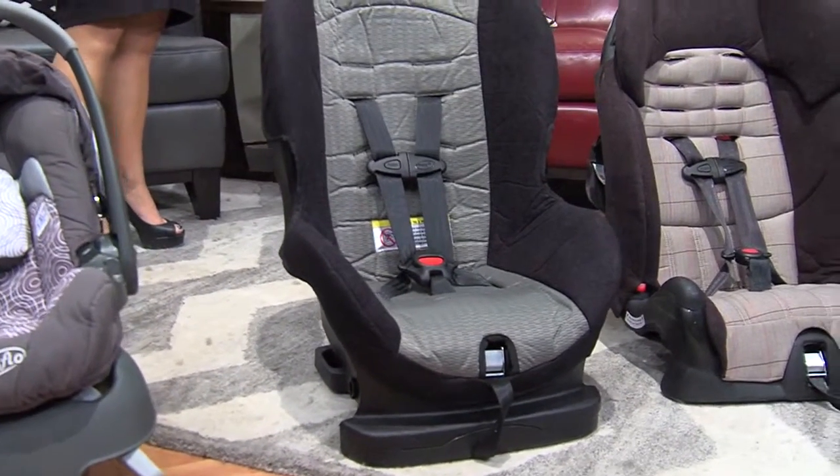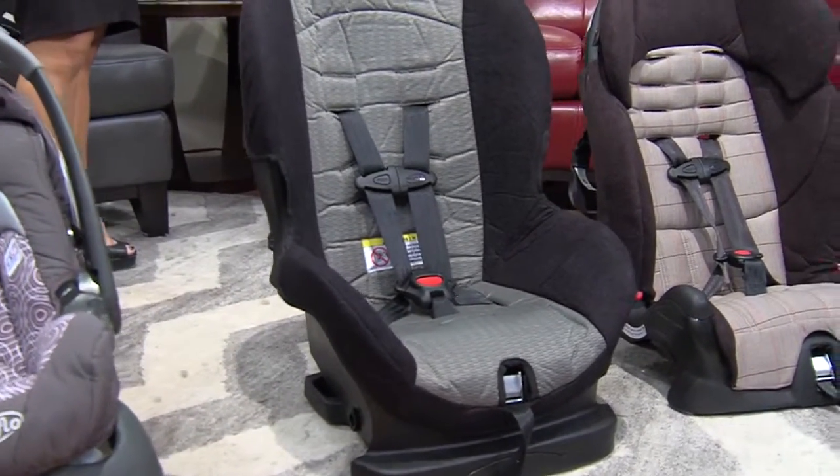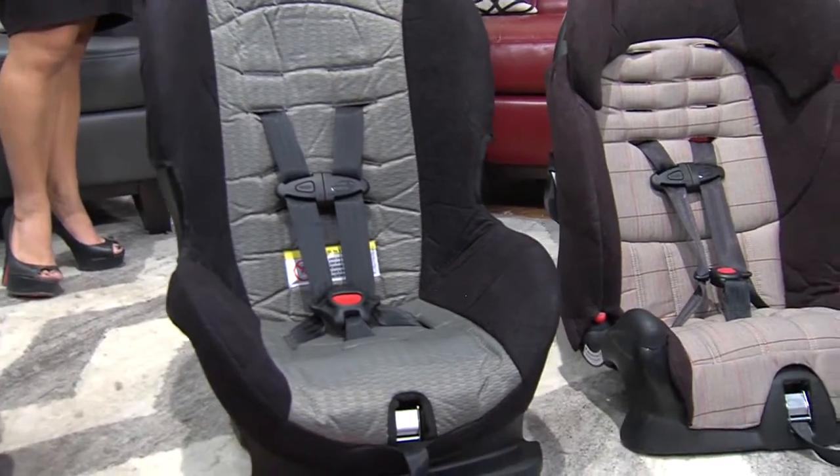So children two years old and under should face the back. When they leave that infant seat because their child got too big for it, they need to go to a convertible seat and keep that convertible rear-facing.